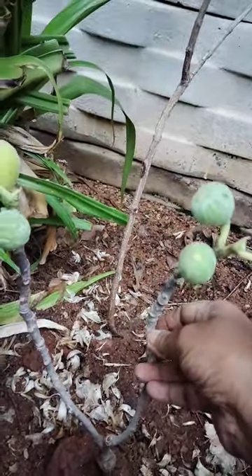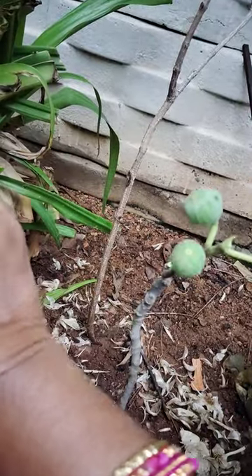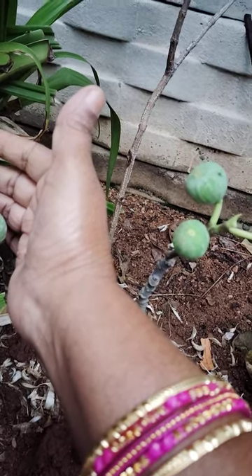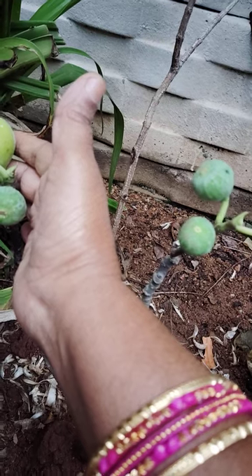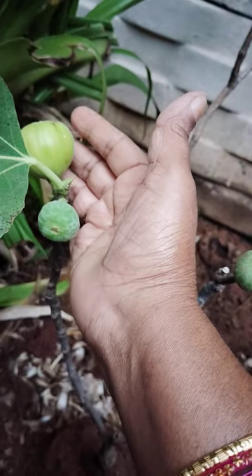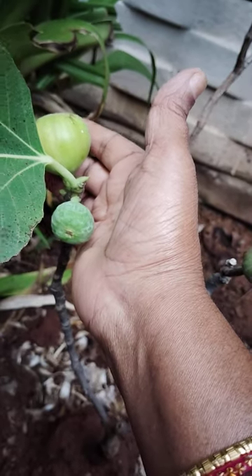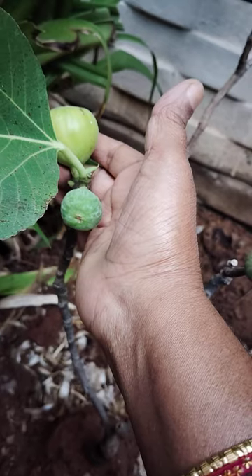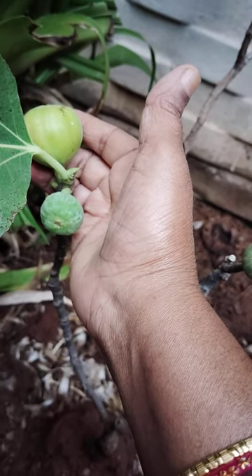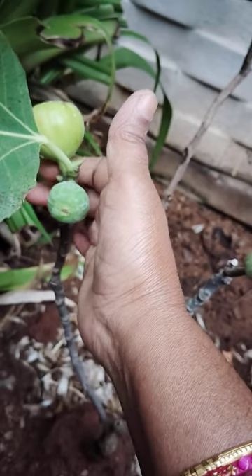This fruit is soft, fleshy, and sweet in taste. Figs are often used in a variety of dishes such as desserts, breads, and cereals. Anjeer soaked in water is rich in vitamins and antioxidants, which help combat free radicals and promote healthy, glowing skin.